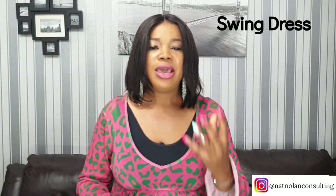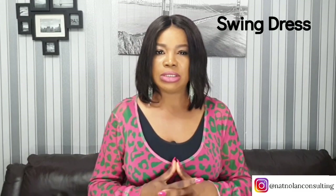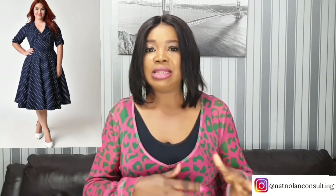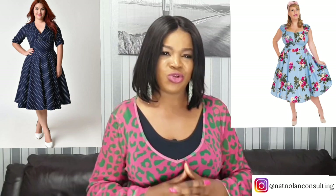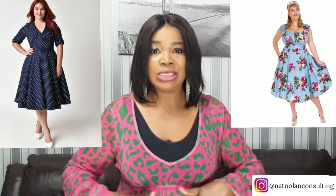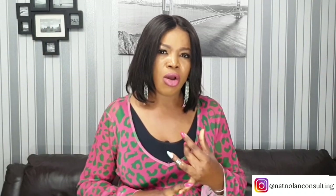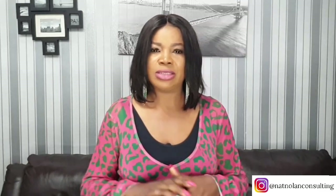Another dress to hide the tummy is the swing dress. It's great at concealing — a flowing dress with an A-line shape that fits at the shoulder and bust, then the fabric flares out from there. As you move back and forth, it swings and moves with you, obscuring those areas around your stomach. This dress is perfect for those with a tummy and wide hips and comes in knee length or mid-calf.